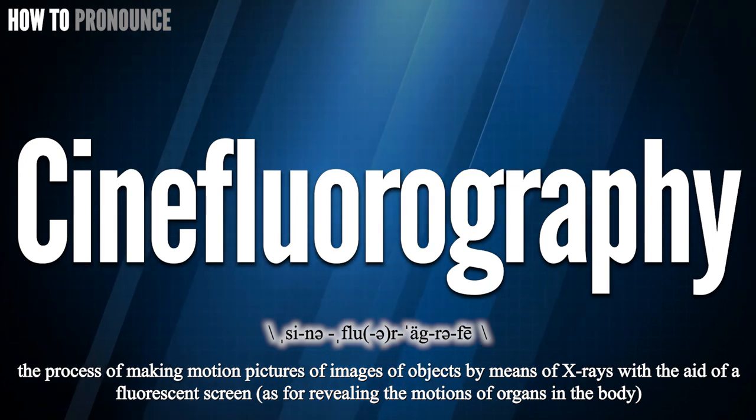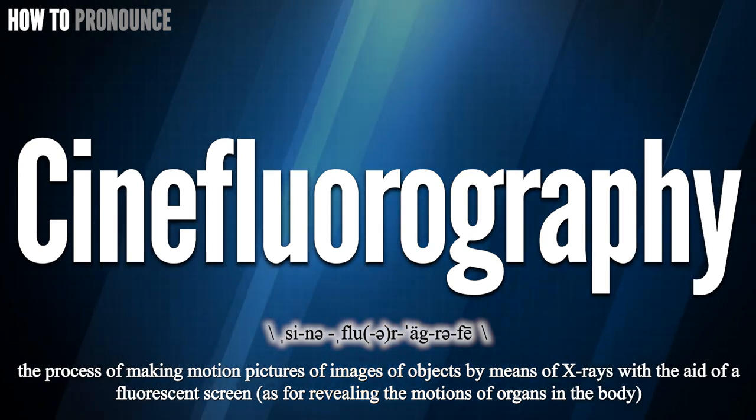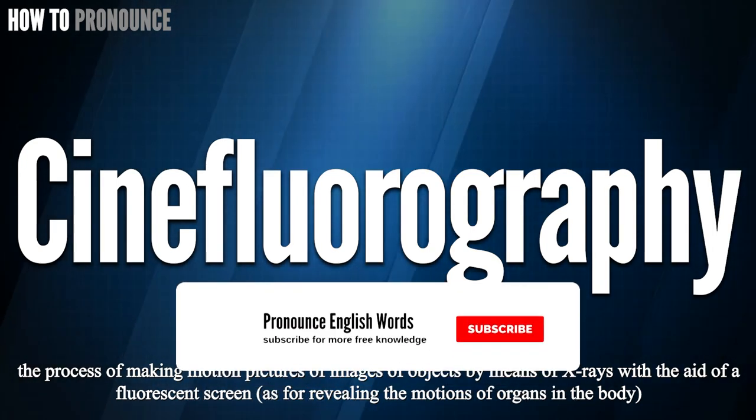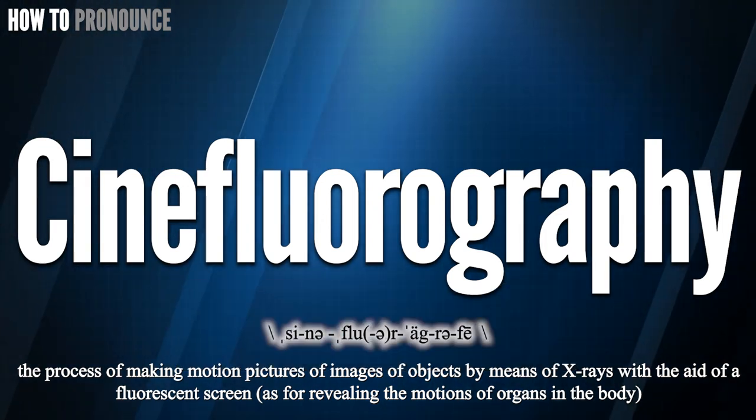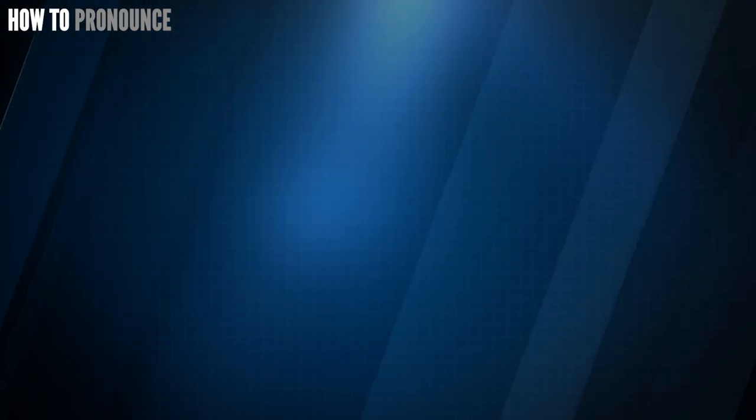I create more videos on how to pronounce English terms. If you are interested, don't forget to subscribe to our channel and support us. Please take care of yourself and each other. Have a nice day!